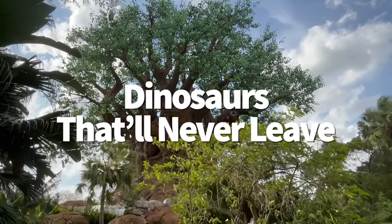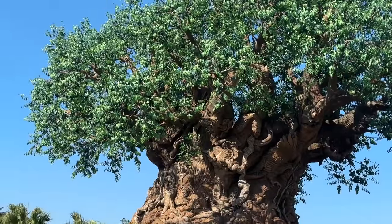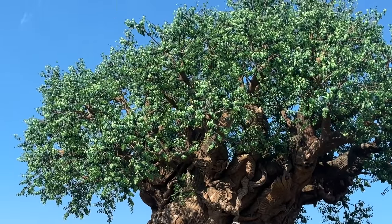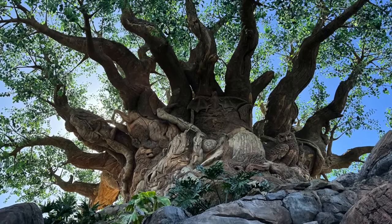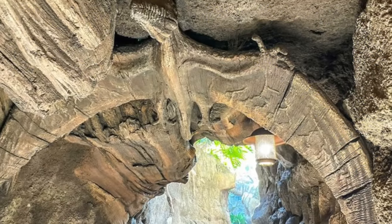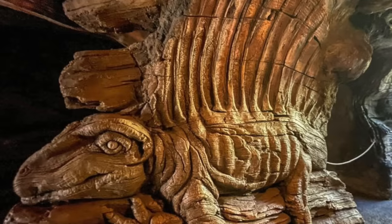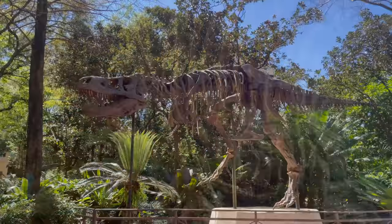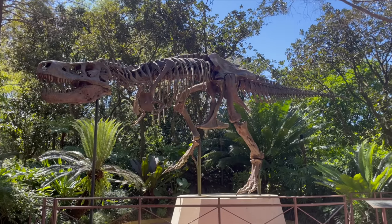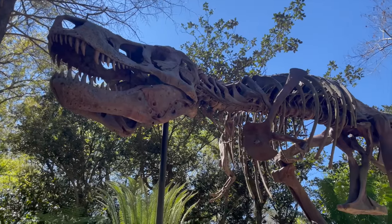Dinoland USA's days may be numbered, but some of the dinosaurs in Animal Kingdom won't be going anywhere even after the Tropical Americas takeover. As you travel around the line for It's Tough to Be a Bug, you'll shrink down into bug size and see the Tree of Life's many sculpted animals continue on with you throughout the queue. As you get smaller, you'll notice the animals get bigger. And when you're finally under the roots of the tree, you'll start to come face to face with dinosaurs — and this is on purpose. Animal Kingdom's icon features dino creatures on the Tree of Life, but they're only carved into the deadwood roots as a symbol of their extinction. Extinct, but not forgotten.